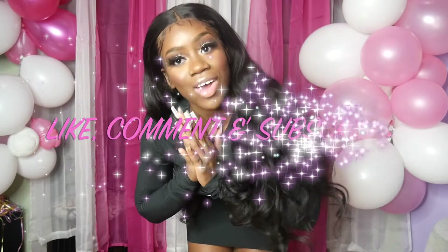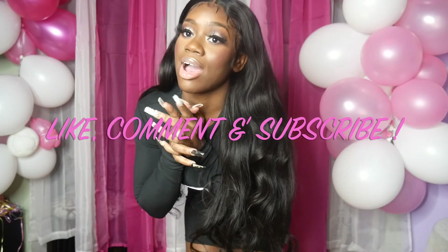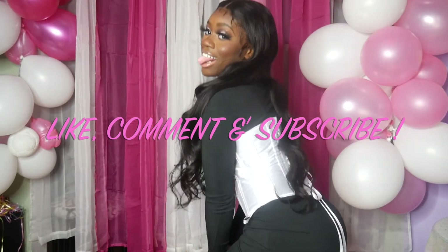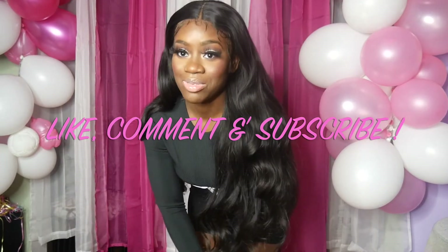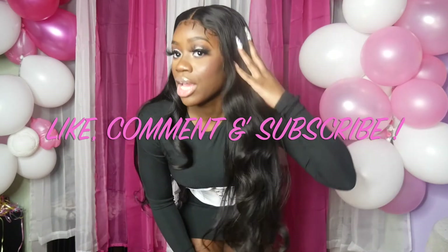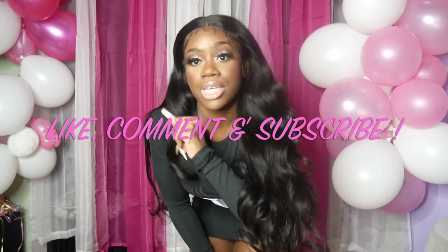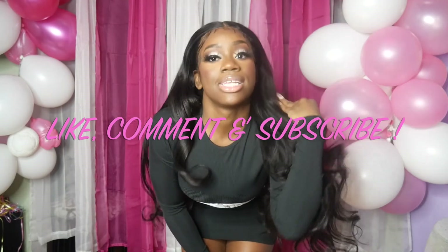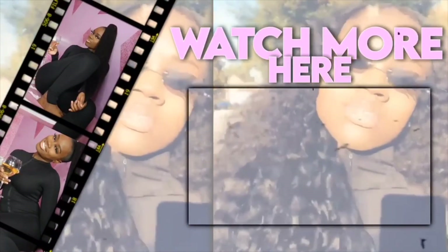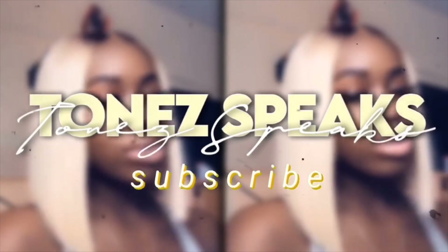Don't forget to like, comment, and subscribe — I love y'all so much. Share this video and let me know what y'all think. What's your favorite outfit? I really had so much fun doing this video. Like, comment, subscribe, share — tell your mom, your sister, your brother, your uncle, your friend, your best friend, your boyfriend, your girlfriend — whatever. I'll see you guys in the next video.